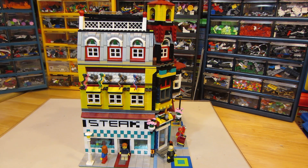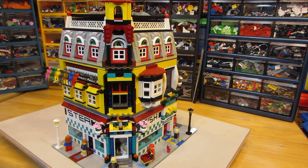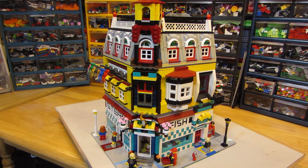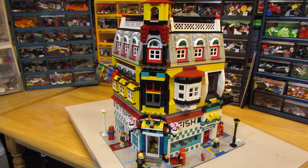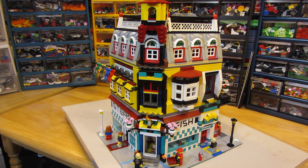I like it very much. It's got three stories. The first story is a restaurant. The restaurant has fish and steak, and then above that is like a reception hall where you could have meetings or like a wedding reception, where the restaurant below would cater to it, and then the top floor is an apartment.